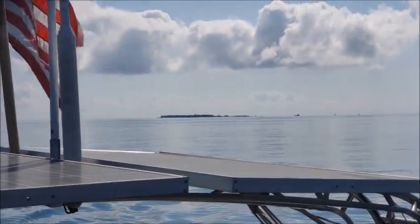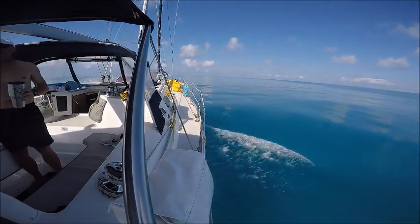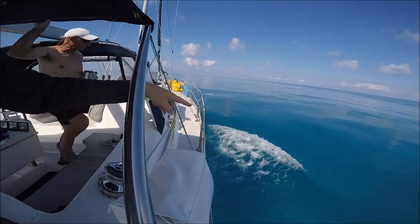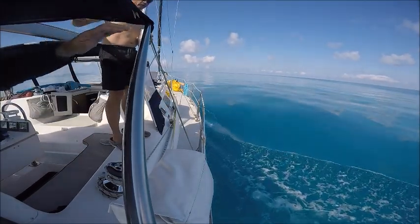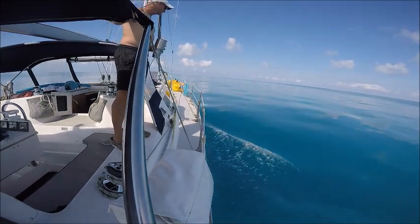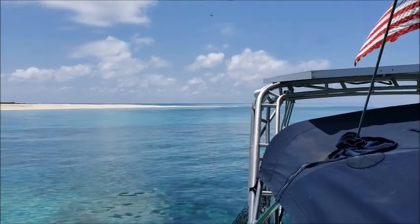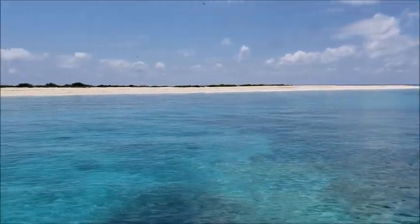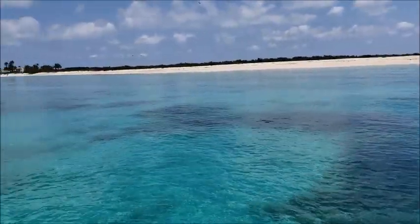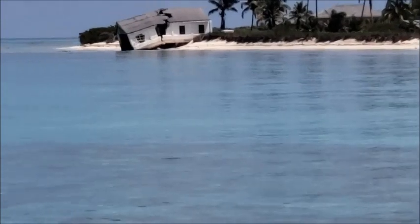There's Garden Key with the fort — we'll go back there this afternoon. I can see the bottom; look at the little grass down here. The water's 34 feet deep and you can see the bottom — that is just so beautiful. Another beautiful day in paradise. Loggerhead Key, part of the Dry Tortugas National Park. Everybody snorkeled all the way over to that broken-down house right there.